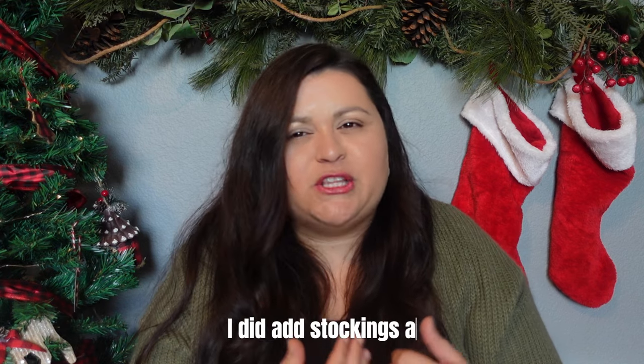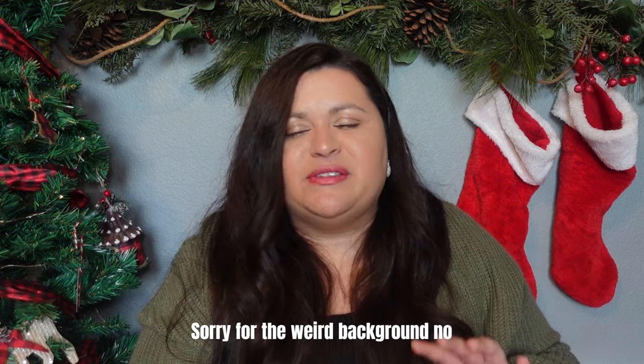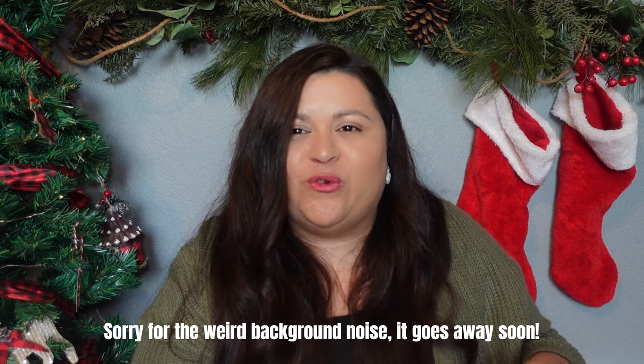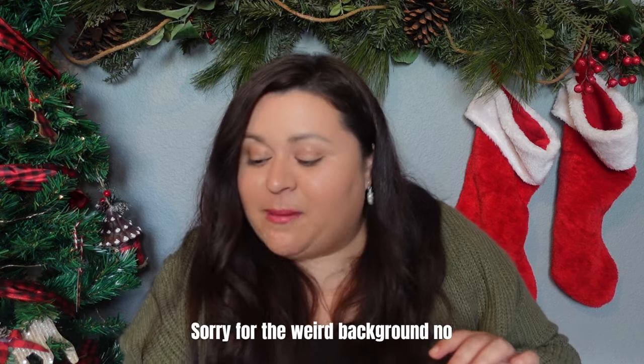I was even thinking, should I share what I'll be putting in my brother and sister's stockings who will be here Christmas morning? Maybe I will post that in this video as well. So my brother will be here, my sister will be here, obviously my kids and my husband will be here, and then my brother's girlfriend will be here as well. I'm going to start off with those gifts because I did get them a little bit more since they will be at my house for Christmas.